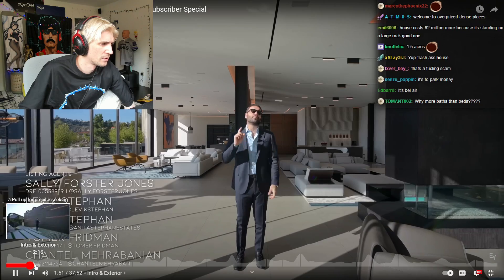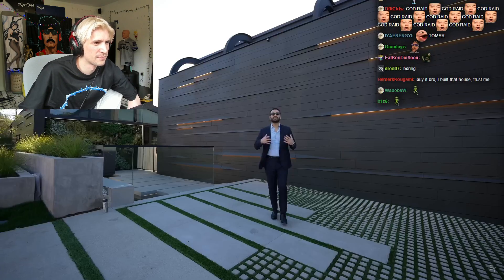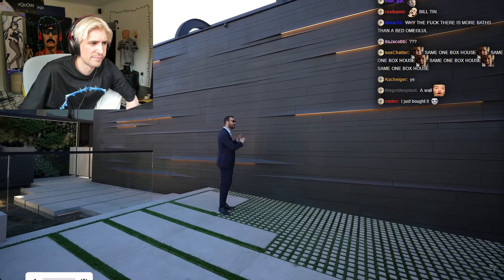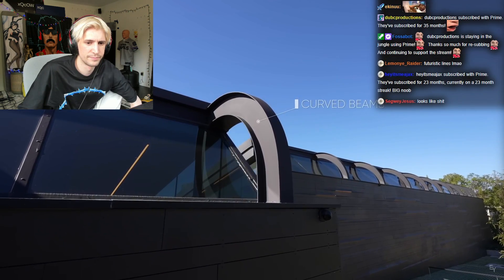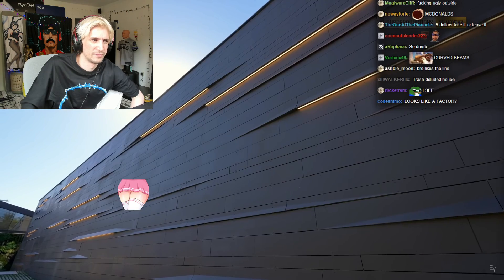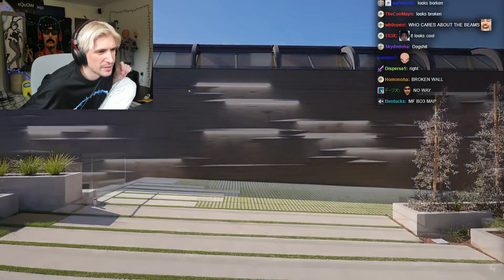Now let's start our tour with the exterior. This looks very deceiving from the street level because it's built on a hillside — this section here is the top floor, and below that we have two more levels. I love the futuristic lines here. If you look at the roof, you'll see these curved beams above the structure, and we're going to see these beams throughout the property as well. Another detail I want to point out is the metal siding installed in different sizes and patterns. They also have these openings with strip lighting underneath so they can light up the facade and give this house a very distinct look at night.